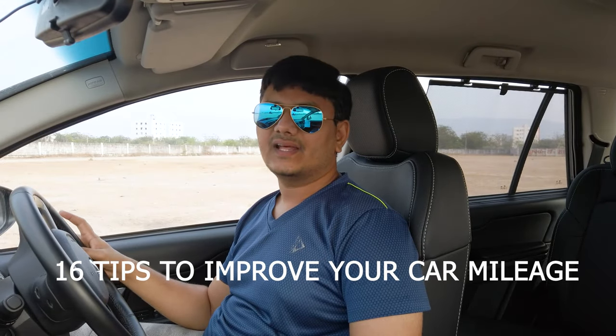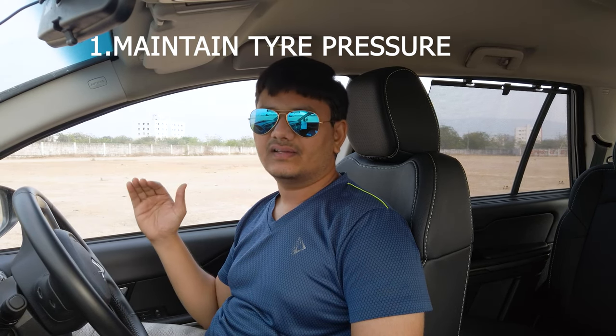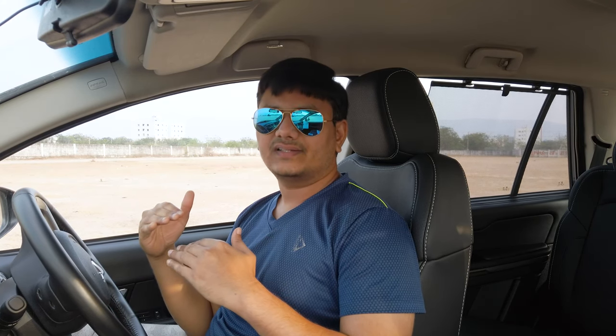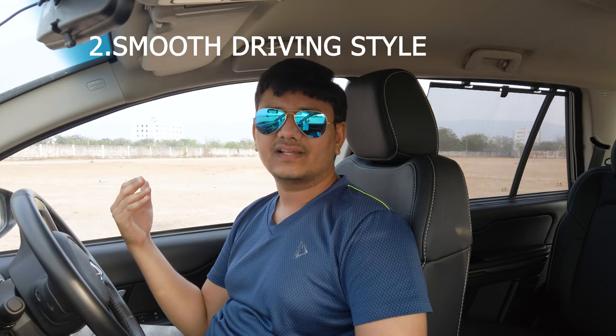First, maintain optimum tire pressure. If you have a tire pressure monitoring system, it will be very helpful to monitor your tire pressures regularly, so you will know when to inflate them. Always keep the tire pressure good so that friction between your tires and the road will be reduced, and you will get good mileage out of your vehicle.